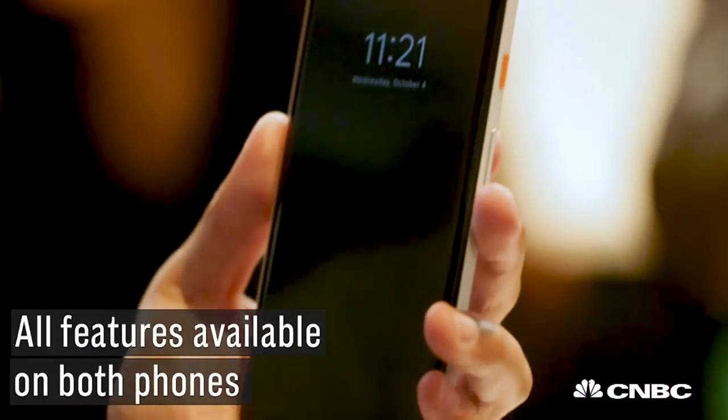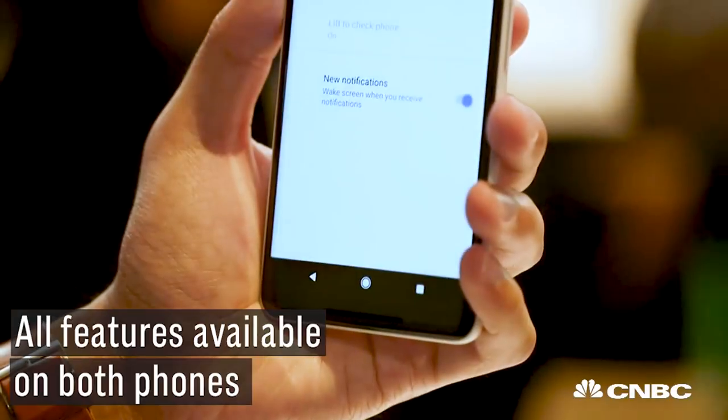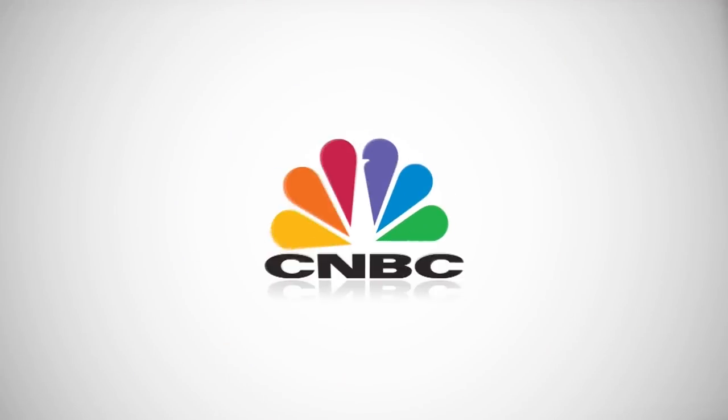All of the features and specs are in both phones — both the 5-inch size, the Pixel 2, and the 6-inch Pixel 2 XL. The Pixel 2 starts at $649, the Pixel 2 XL at $849. And we'll see you next time.